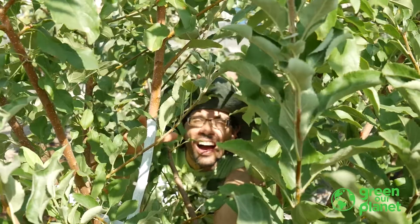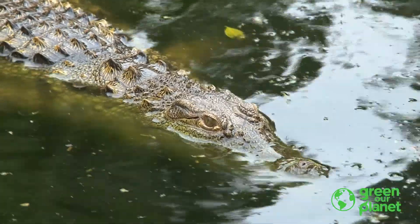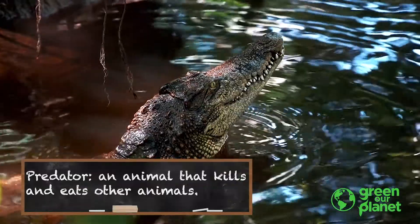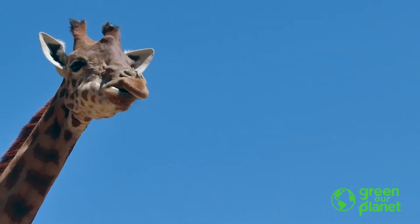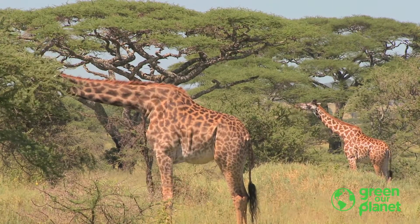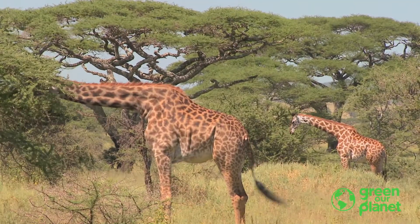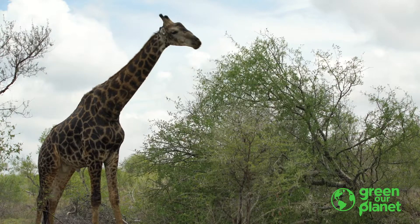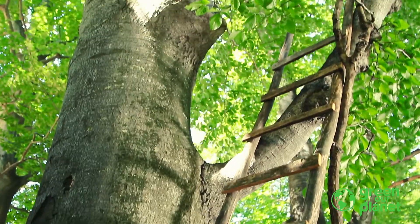Lions have big teeth because they attack and eat other animals. Crocodiles also have big teeth because they too are predators — their teeth help them to feed. But what about giraffes? What do they eat? Do you see them feeding? They eat the leaves on trees. So why do you think they have those long necks? That's right — so they can reach leaves high up in the trees where other animals can't reach them. And that way they don't need a ladder.